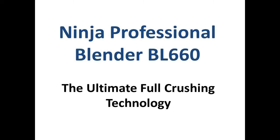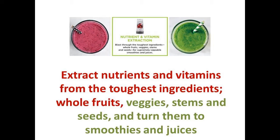Choosing the best blender can feel overwhelming. There are so many models to choose from and prices are all over the place. Buying a blender should be fun and exciting, not stressful.